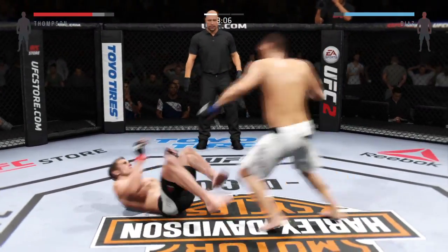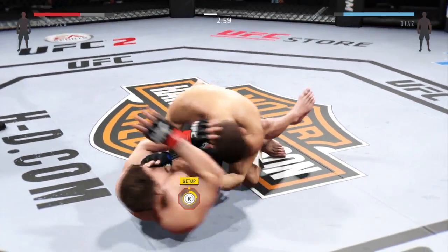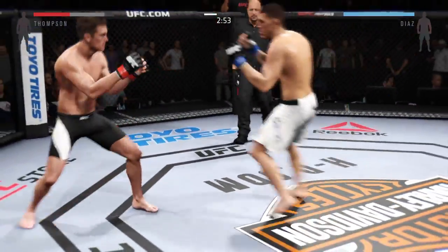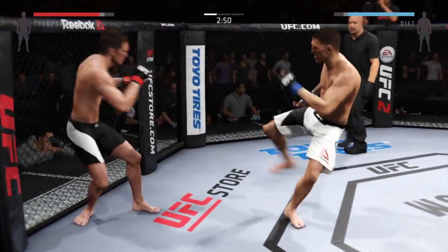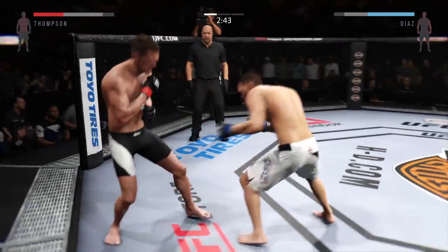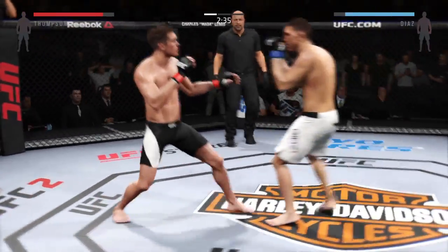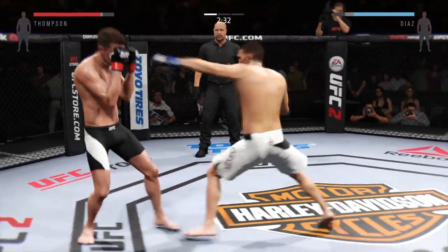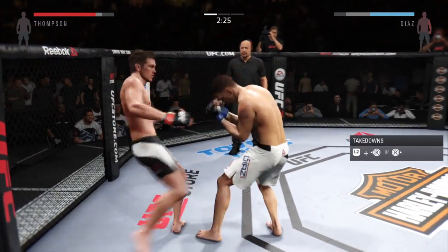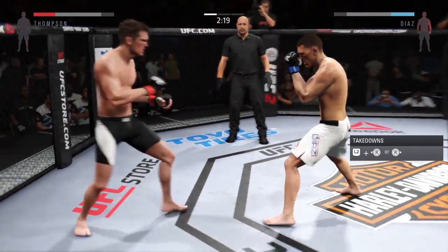Good roundhouse kick to the midsection. Dives in with the punch to the head. Under three now. That's a solid leg kick by Diaz — both men landing in that exchange. Nice head kick. The huge head kick is blocked. Thompson with a good jab, and his leg kicks are outstanding. He's got great technique on him.